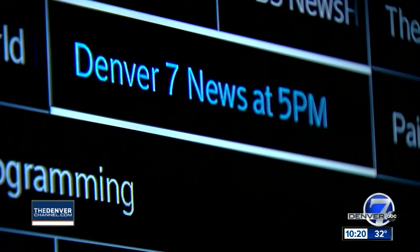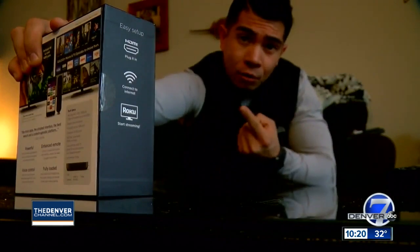Did you know you didn't have to wait till 4 or 5 o'clock to watch Channel 7? Because sometimes it can be a pain waiting till 5 o'clock to get your news update. So what's the solution when you want to get your Denver 7 news update now? Streaming our app on the Roku.